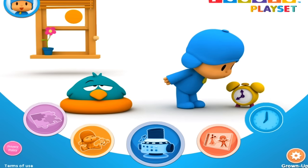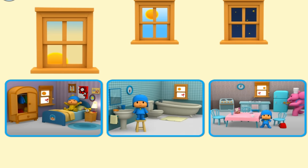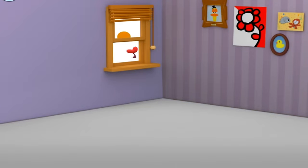Pocoyo's Busy Day. It's morning! Tap everything that belongs in Pocoyo's bedroom.